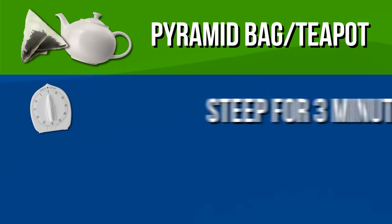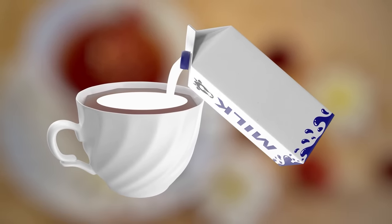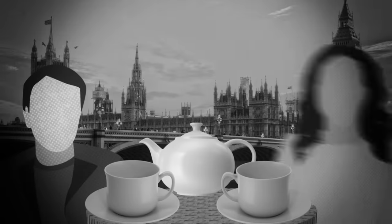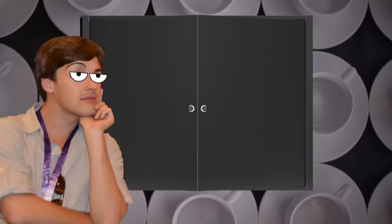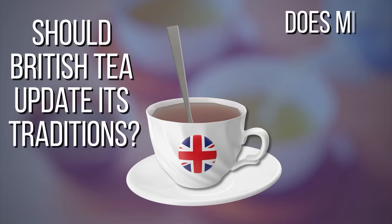With three experiments out of the way, we were into the home stretch — a pyramid bag or teapot steeped for three minutes with a medium amount of milk. But we still weren't done with the milk. It's not just about the amount; it's also about whether to put that milk at the top or bottom of the cup. Apparently putting milk in first was a thing in the early days of British tea drinking — those who couldn't afford high-end porcelain had cheaper cups, and pouring boiling water into those cups would make them more likely to chip or crack. Adding chilled milk first helped regulate the temperature and protect the cup.